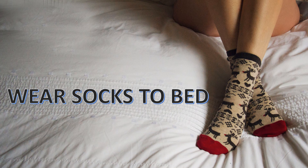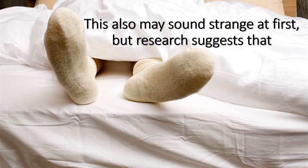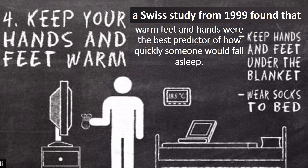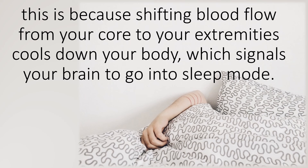Wear socks to bed. This may also sound strange at first, but research suggests that cool temperatures, not warm, are ideal for helping us doze off. A Swiss study from 1999 found that warm feet and hands were the best predictor of how quickly someone would fall asleep. This is because shifting blood flow from your core to your extremities cools down your body, which signals your brain to go into sleep mode.